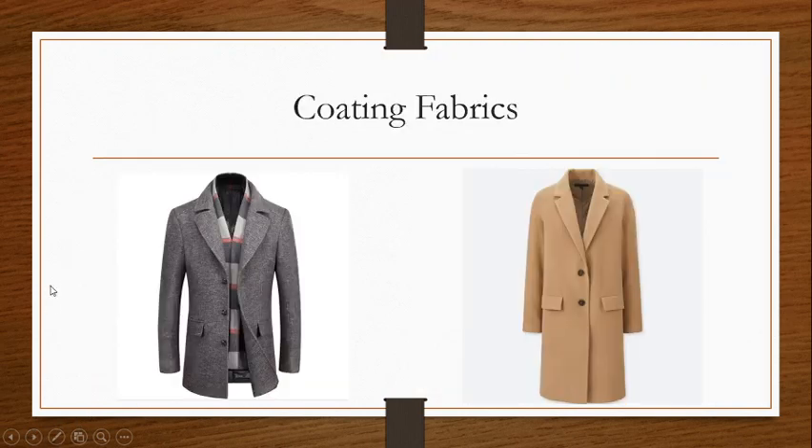That wraps up our suiting fabrics. Now we're going to look at one of the other wool staples, which is coating fabrics. Just like suiting or shirting fabrics, coating fabrics are really just a general term for fabrics used for these typical garments. They're really characterized by their thickness and warmth, and that's where wool shines — we're able to create such thick, warm fabrics, excellent for winter wear and staying warm.